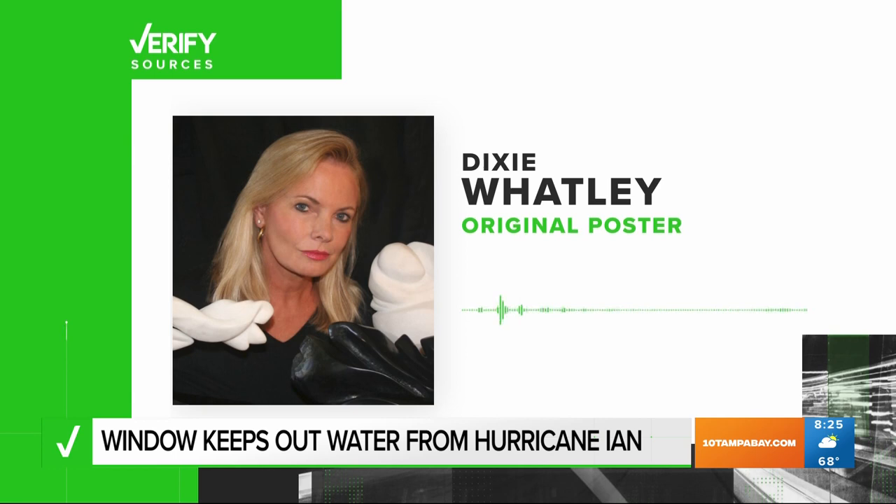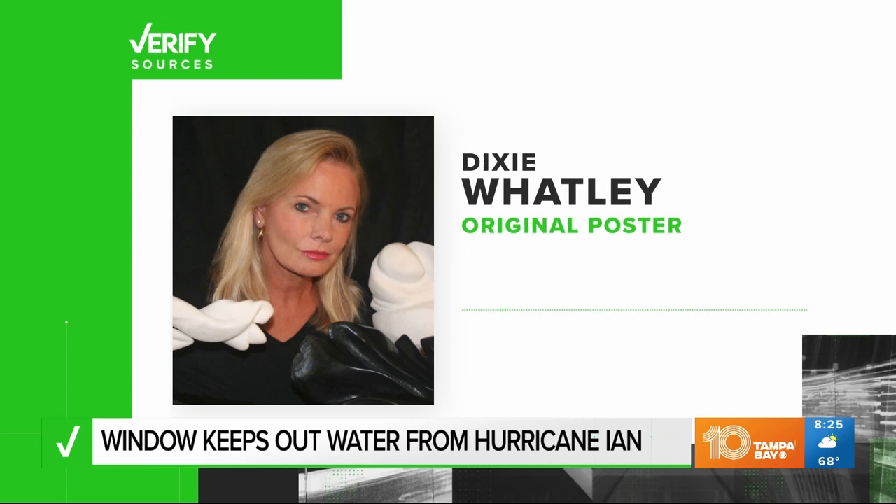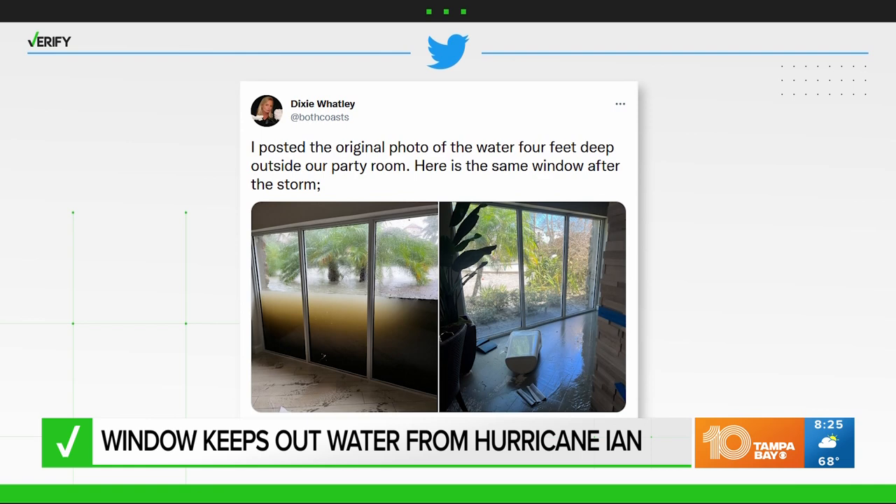What really counts is sealing those windows — if they are not sealed, that's where they break through. The windows themselves are pretty solid. Watley also posted a follow-up photo once the water was cleaned out.